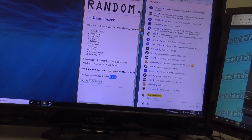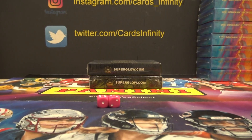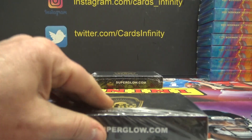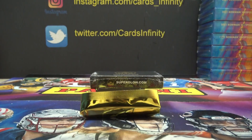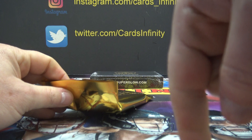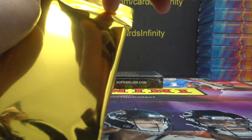Only gonna be eight cards in this break, so if you get a card you got lucky. If you get the autograph, you got real lucky. This is a Logitech 1080 — just hit the little cog wheel on YouTube and set it to 1080 if you want to watch this in 1080.